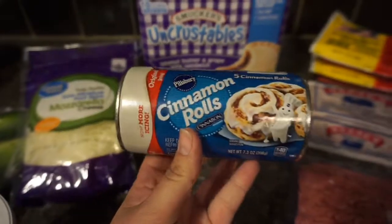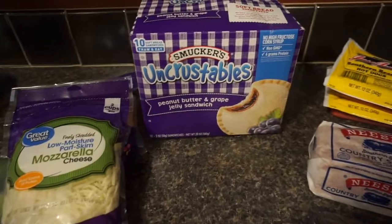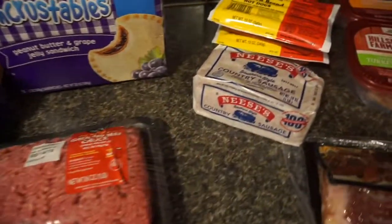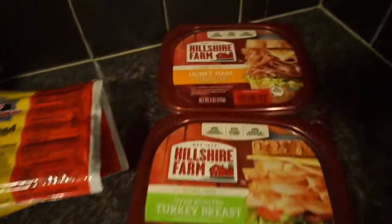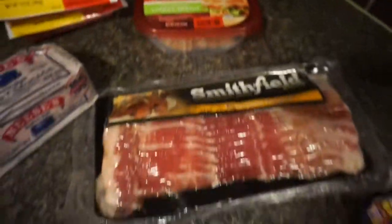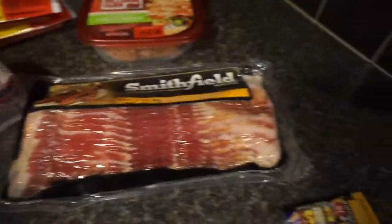The kids are out of school on Wednesday so I got them some cinnamon rolls for breakfast, peanut butter and jelly Uncrustables, hamburger meat for tacos, sausage for breakfast in the morning — my husband likes this — hot dogs, some honey ham, some oven roasted turkey breast, and some Smithfield Hometown Original bacon.